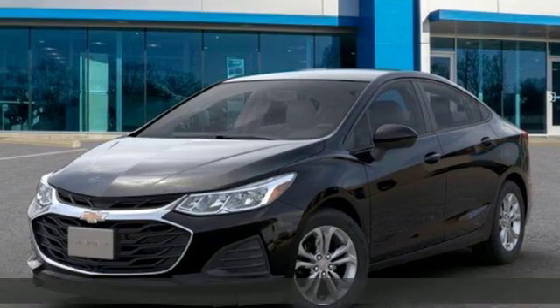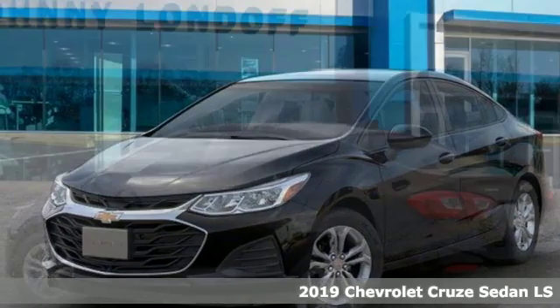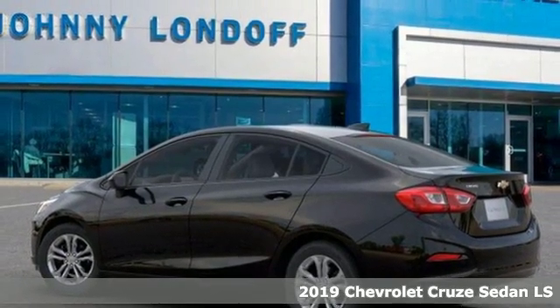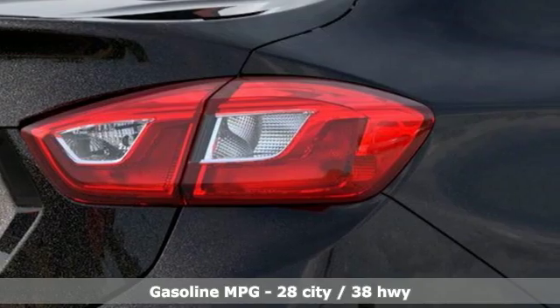Here's a new 2019 Chevrolet Cruze. Functionality, style, and efficiency — it's all built into this Cruze. It comes with great features you love.